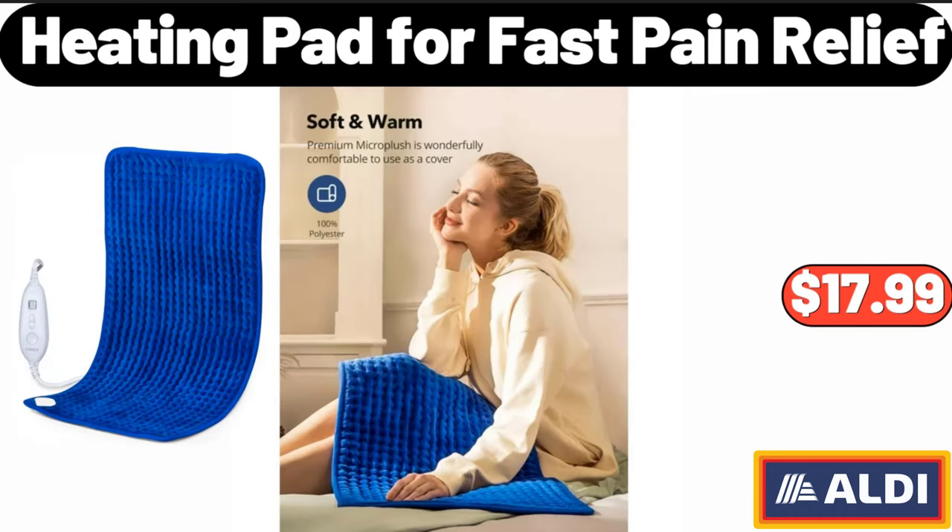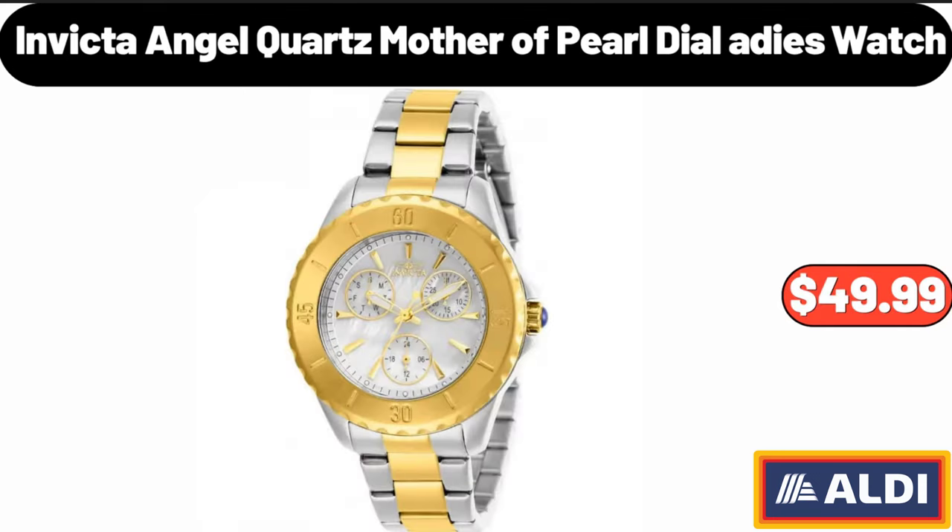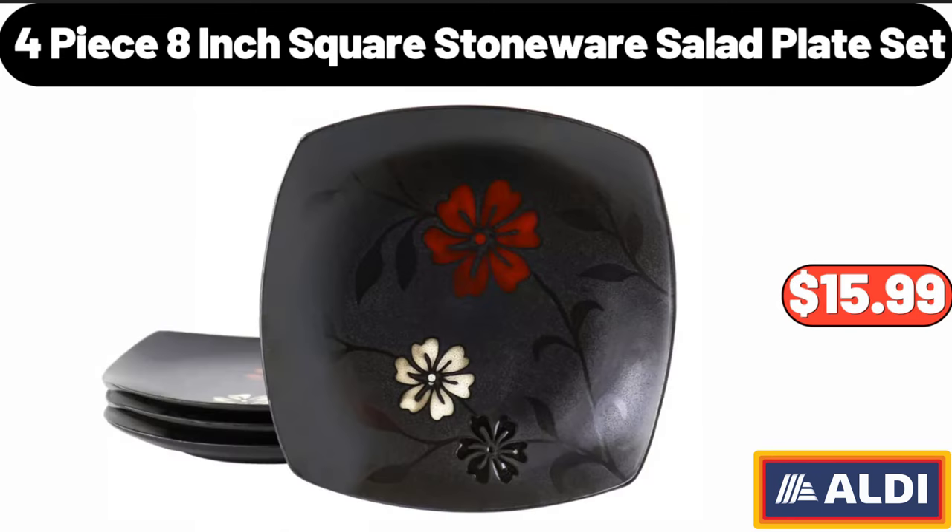Heating pad for fast pain relief: $17.99. Premium large white oak wooden bowl set: $26.99. Invicta Angel quartz mother of pearl dial 80s watch: $49.99. Four-piece 8-inch square stoneware salad plate set: $15.99.